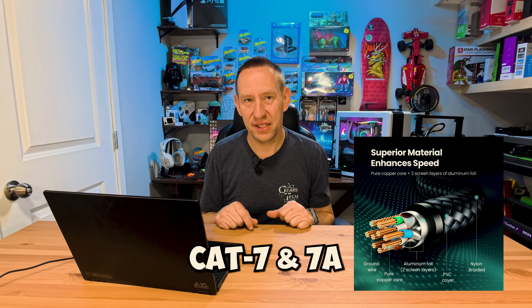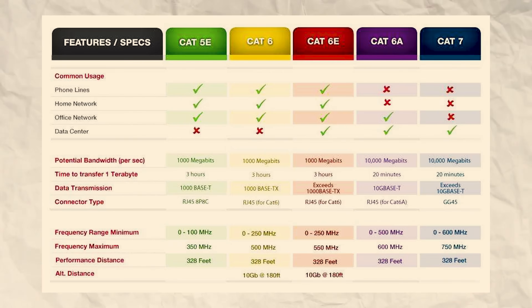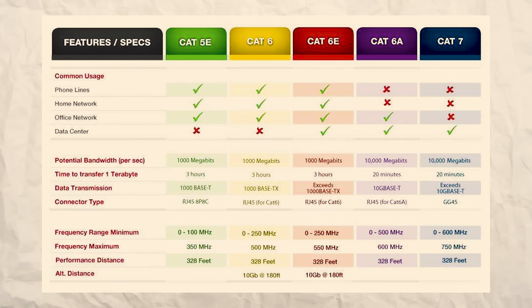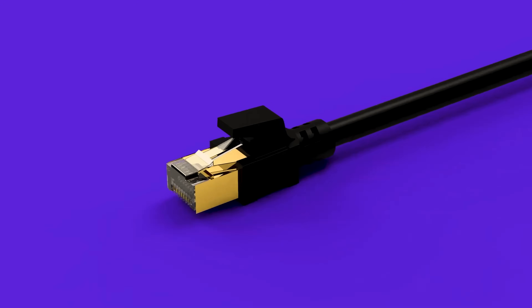Cat7 and Cat7A are mostly going to be useless for you. That's largely because Cat7 and Cat7A use a different kind of connector. The connector does support the ethernet standard so you can plug it into an ethernet port, but the thing you're plugging it into probably does not leverage the Cat7 protocol at all, so you're going to be paying extra money with no benefit. We're going to skip Cat7 entirely and jump straight into Cat8.